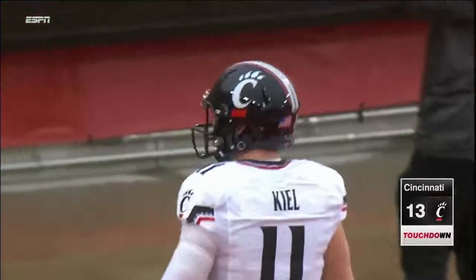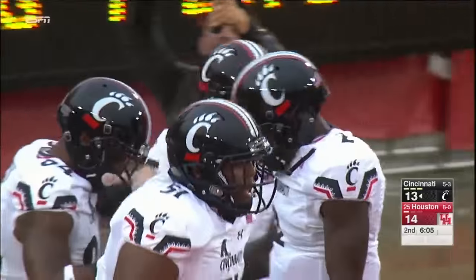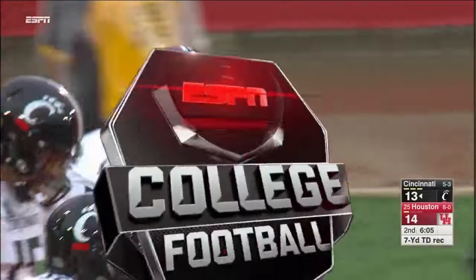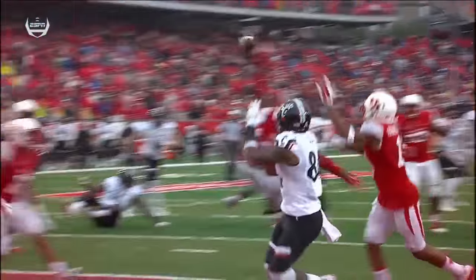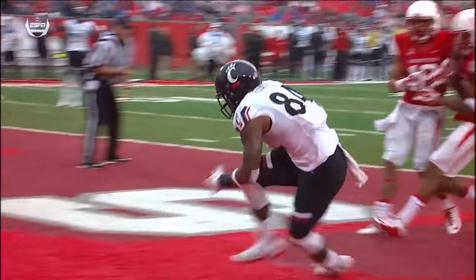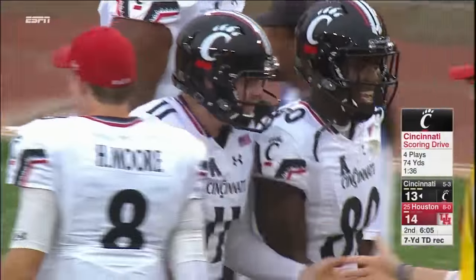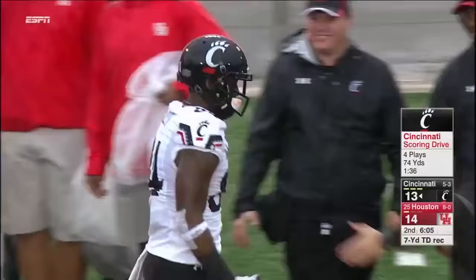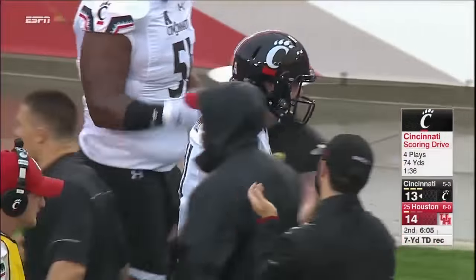The play action is what allowed Cole to get behind this defense — they were committed, came up early and never got the depth necessary to thwart that throw. That's a pretty nice window that Gunnar Keel fit that one into. You are a confident quarterback when you take a shot like that. Four plays, 74 yards and 96 seconds.